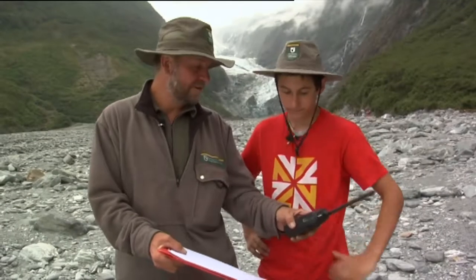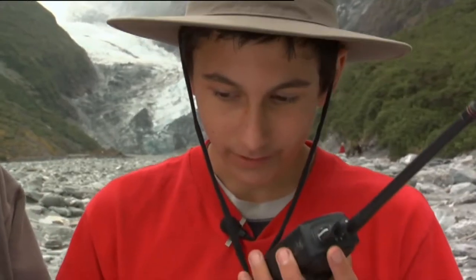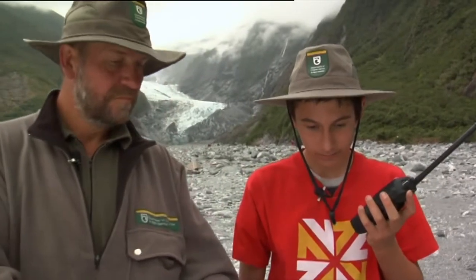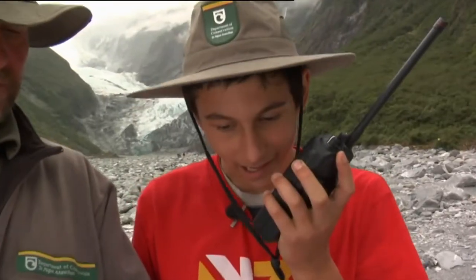Okay Billy, give it a try. I'll hold this for you. Franz Base, Franz Base, this is Billy on channel 6. Over. What about the radio — what did you have to do there? It was a thing where you got to check in that there's no damage to the path.